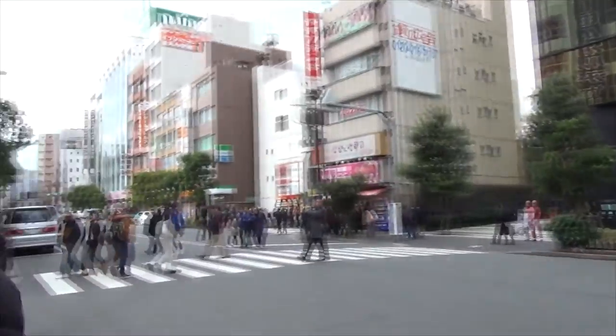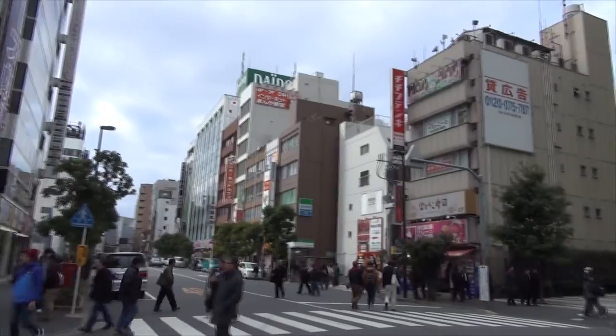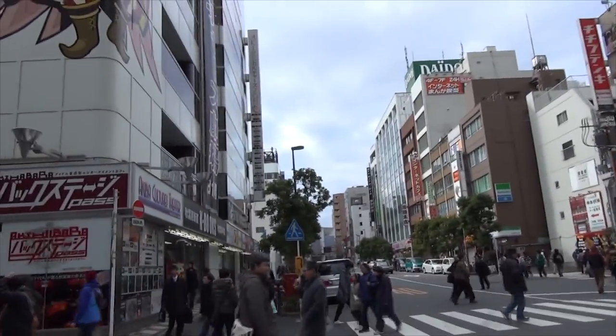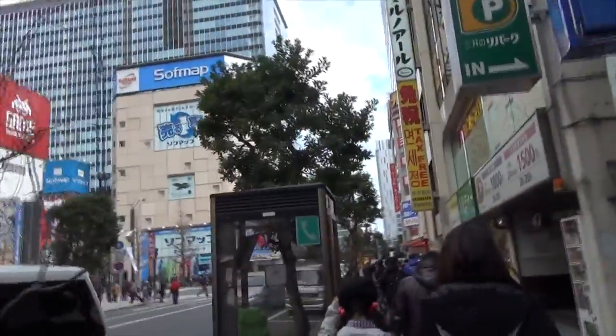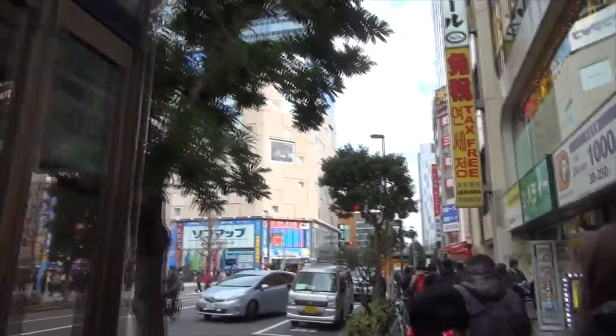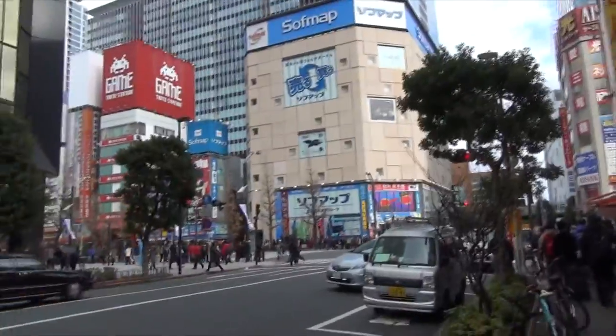There's so much to take in, man. It's right in this area. Giving you guys the full picture of Akiba. Okay, that was an awkward sound - I promise I won't make it anymore, ever.